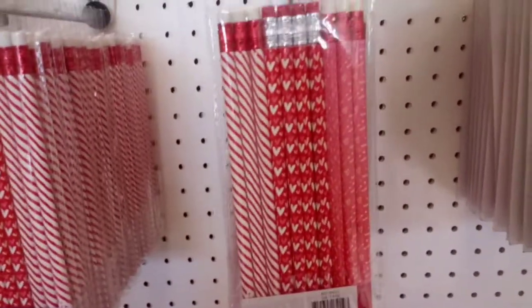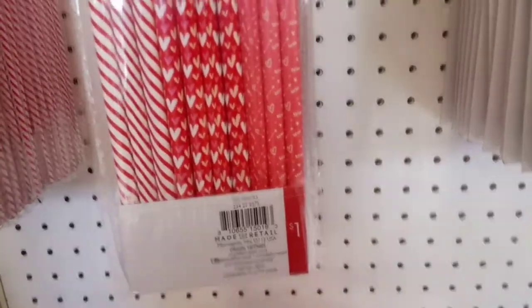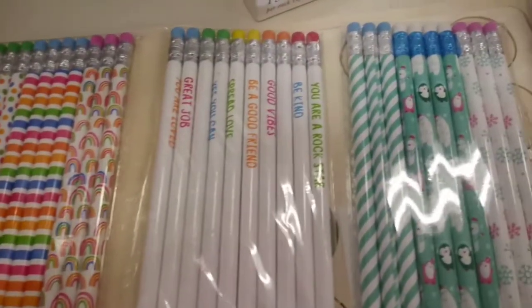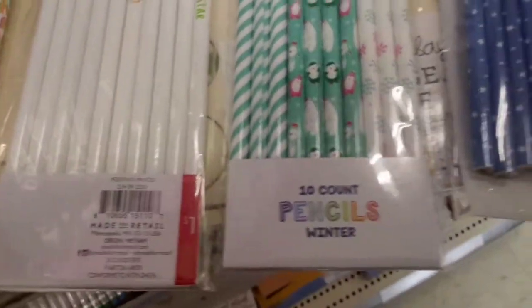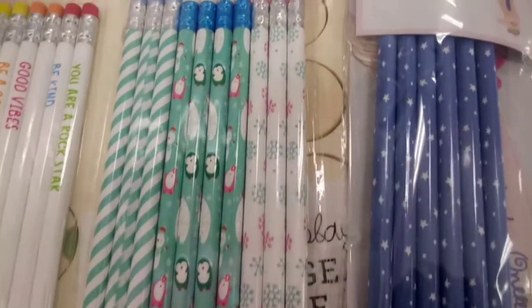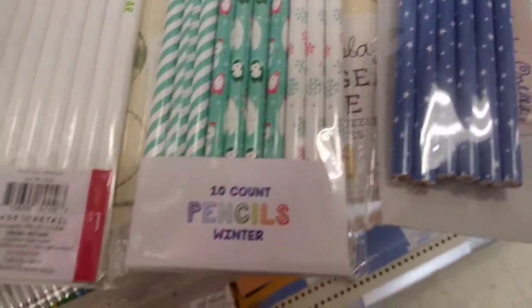School's back in session and we all need pencils. These pencils — beautifully designed, ten for a dollar — are great to bring to school and give you some incentive to want to learn, or just be a bright pick-me-up for a boring school day. You can also hand them out as birthday prizes, favors, or Valentine's gifts.